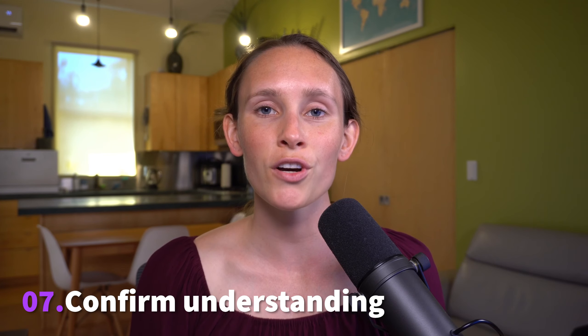The seventh tip I have is to confirm understanding with your child. Oftentimes a child with hearing loss may think they understood what you said when in fact they understood something different. You can confirm understanding by first checking that they heard you, or even better, having them repeat specific information from your message. For example, if you explained they're going to their friend Jamie's house on Saturday for a sleepover, confirm they know whose house they're going to, what day, and any other important specific details from what you said.